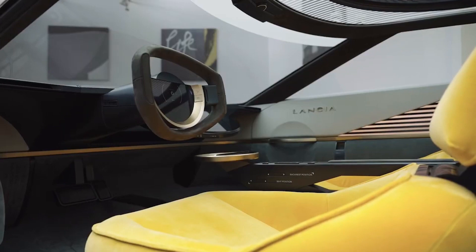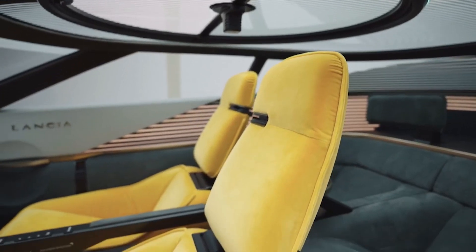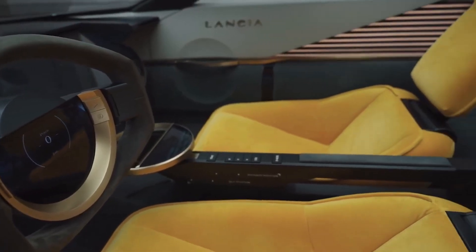However, the car also reinterprets many traditional Lancia design details for the modern era, with the brand's calise grille made up of three LED light strips. This is one styling element that will feature on future Lancia models, we're told.